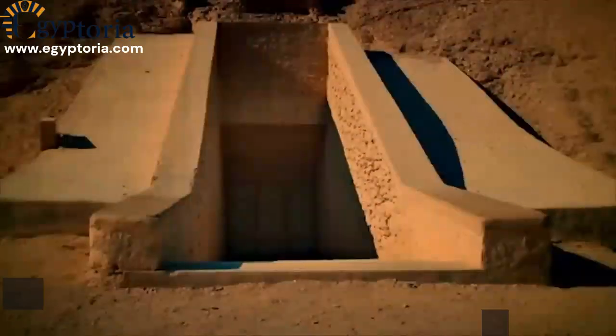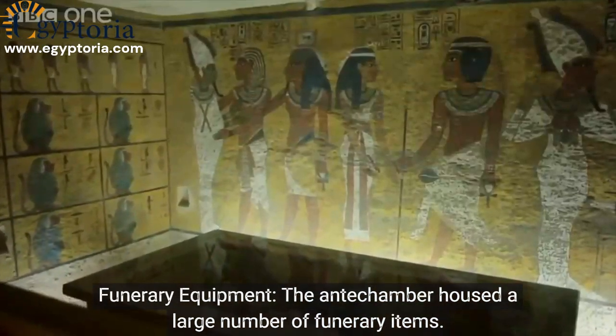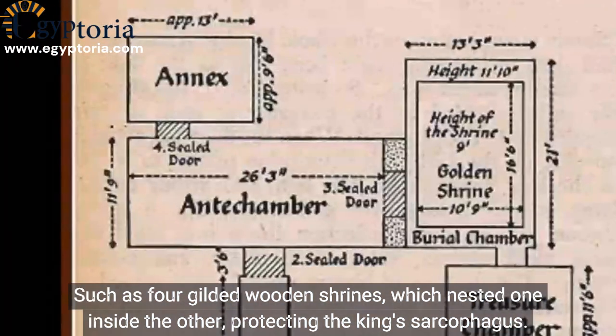Funerary equipment: the antechamber housed a large number of funerary items, such as four gilded wooden shrines which nested one inside the other, protecting the king's sarcophagus.